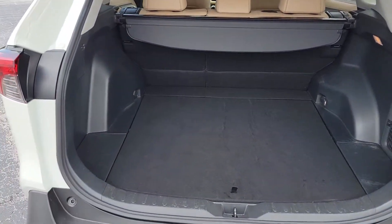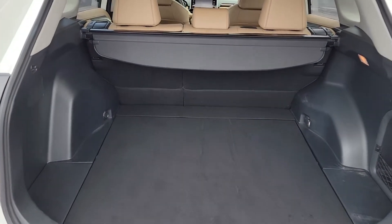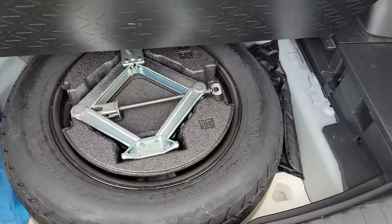There's plenty of space in the back here. You do have that little cargo shade that you can pull towards you, and easy access to the spare underneath.